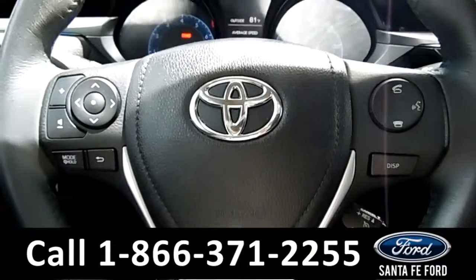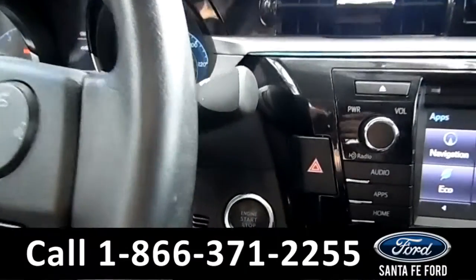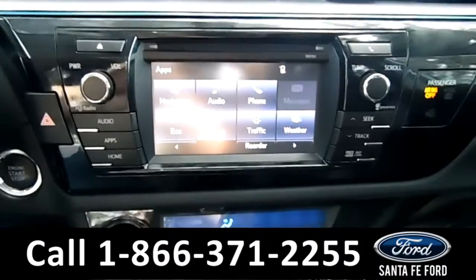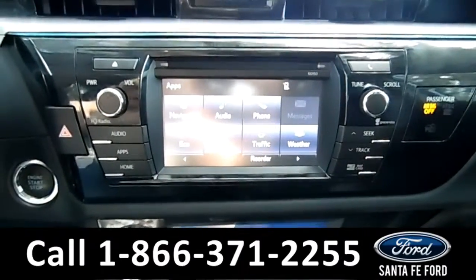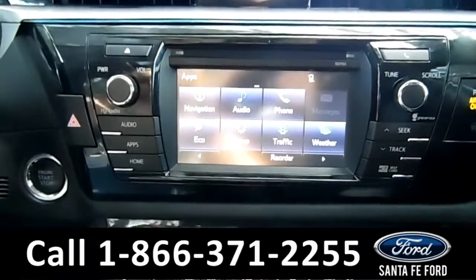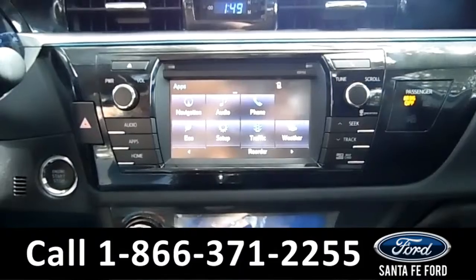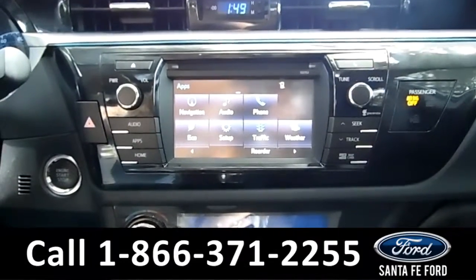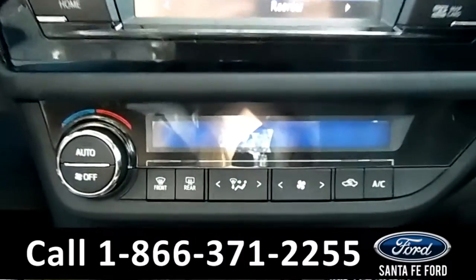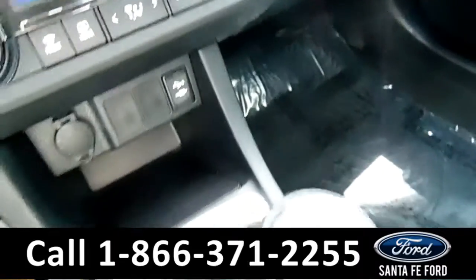Here's a quick look at the dash. The steering wheel has Bluetooth, media, and cruise controls. This vehicle has a push to start. The media center features an LCD touch screen that displays the backup camera, navigation, and media information. There's an AM FM radio, CD and MP3 player, Sirius XM, iHeart Radio, and Pandora internet radio. There's the climate controls, and a USB and auxiliary port for more media options.